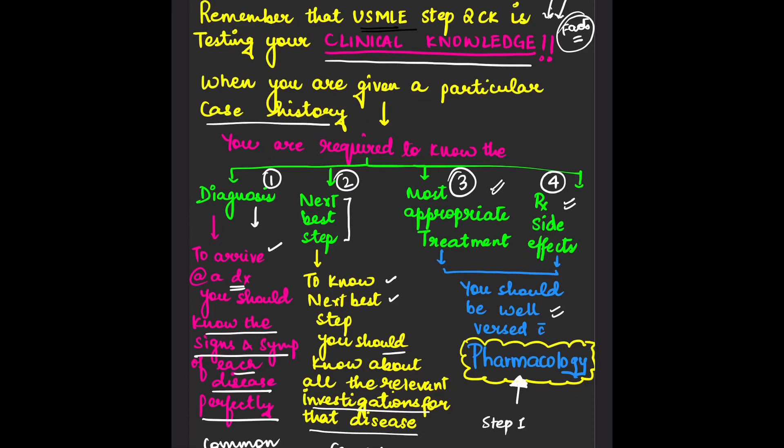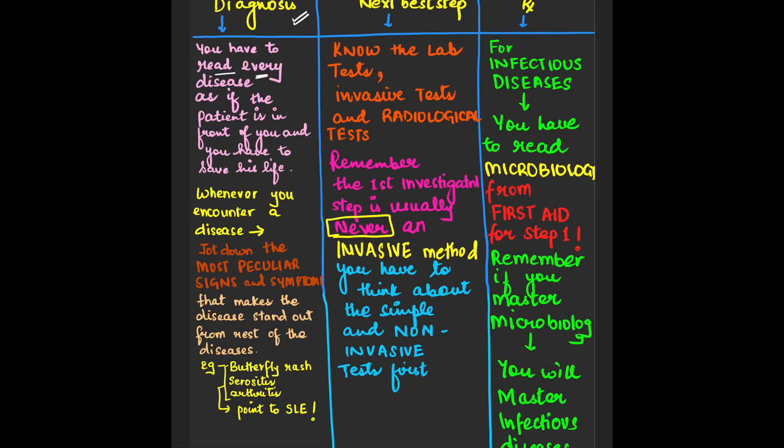Don't think that because you've given Step 1, you won't be tested on those areas in Step 2 CK. Step 2 CK tests many topics and principles from Step 1. It is not a good decision to take Step 2 CK before Step 1 — you should always take Step 1 first. Read every disease as if the patient is in front of you and you have to save their life.